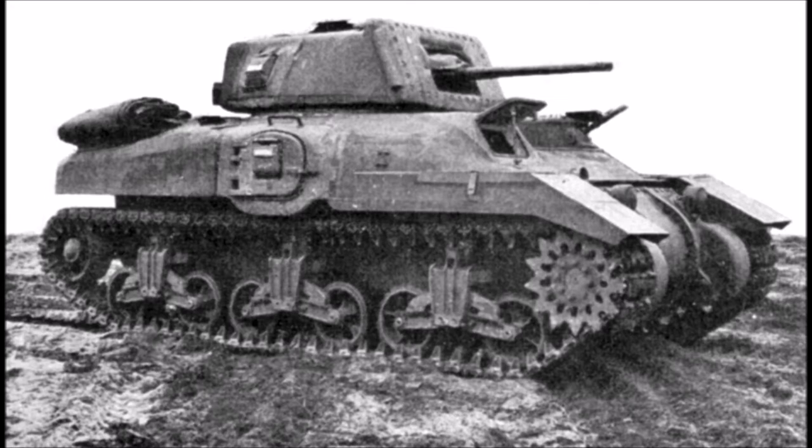Infantry tanks in British doctrine were basically heavily armoured, slow-moving tanks to support the infantry, while the cruiser tanks were fast, lightly armoured tanks which were to exploit breakthroughs created by the slower-moving infantry tanks. As I said at the beginning of the video, Canada didn't really have tank manufacturing capabilities, so this had to be developed while the tank itself was being designed.